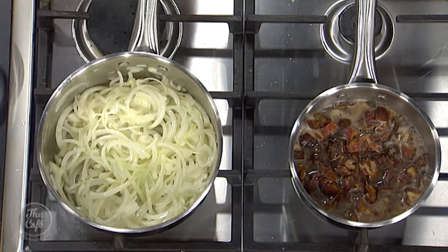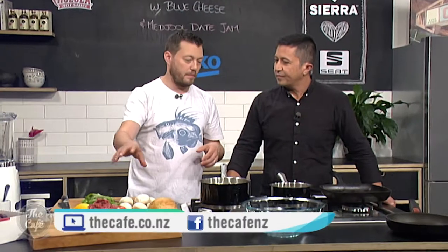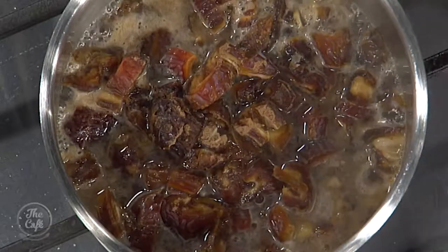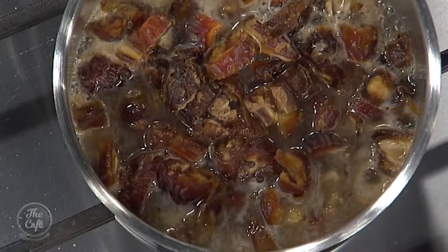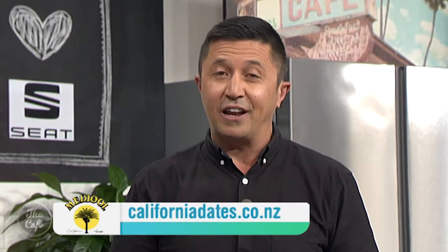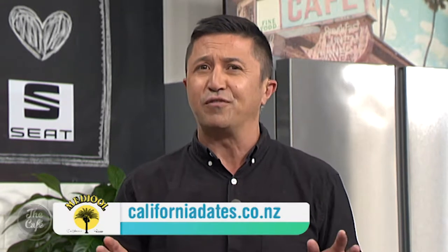Ideally, if you've got the time, cook the onions for about an hour on a really low heat, stirring every now and again — it'll be a beautiful end result, brilliant with the meat, brilliant with the dates and cheese. These organic California Medjool dates are available at Huckleberry stores in the chilled produce section as well as online. Burger time — swipe right for the best date!